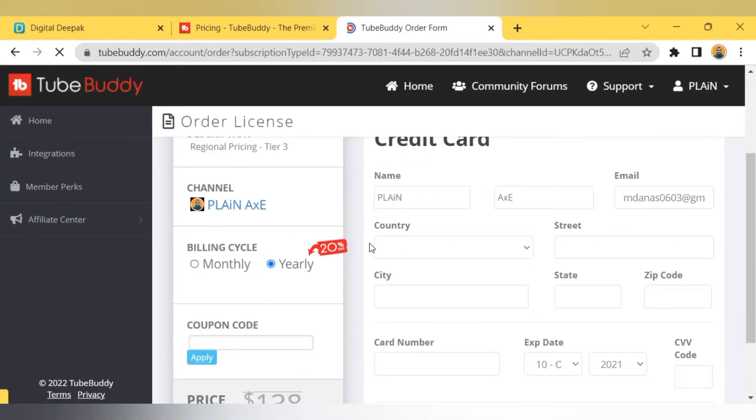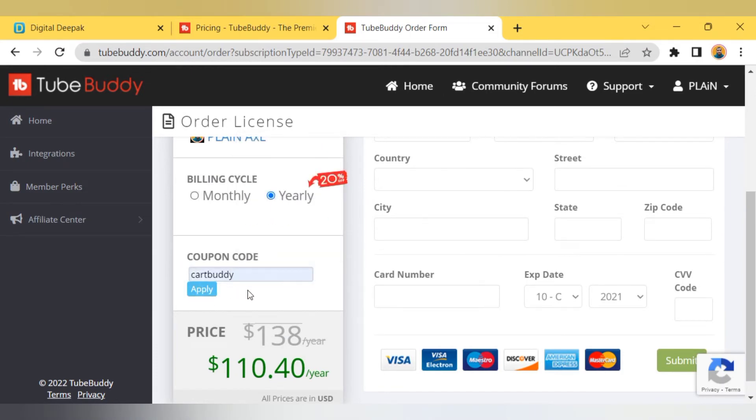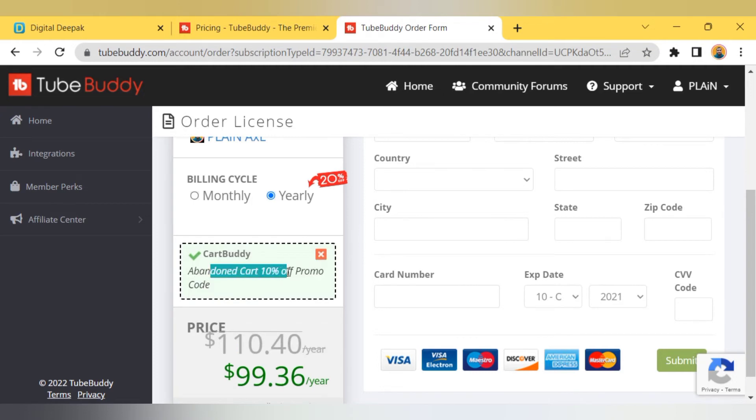It will redirect you to this page. Now you only need to paste your coupon code here. As you can see, we've got a 10% discount on our plan.